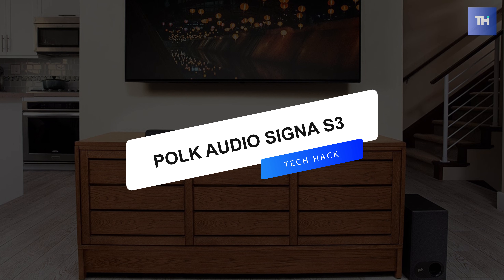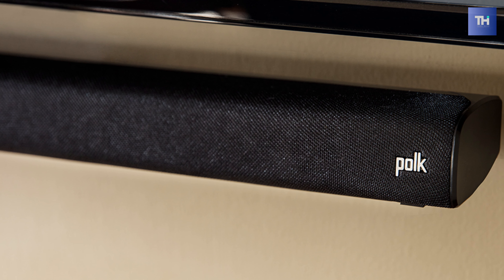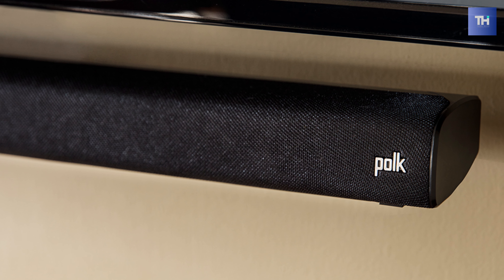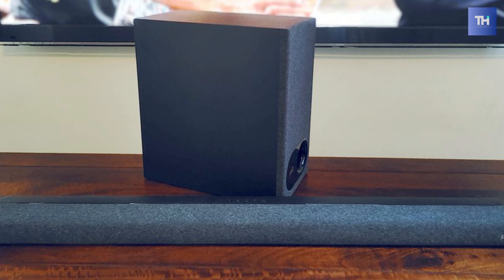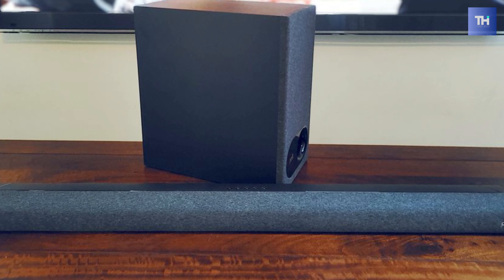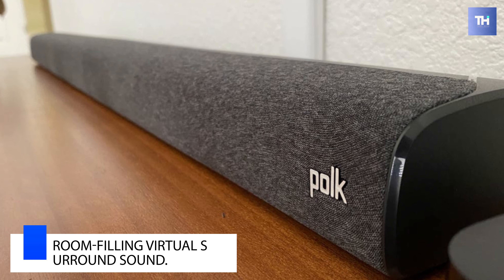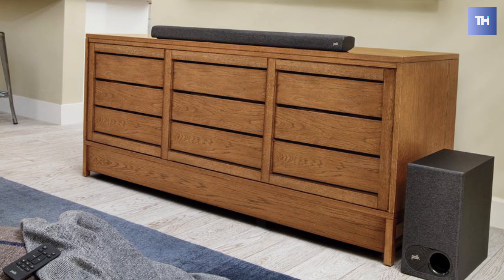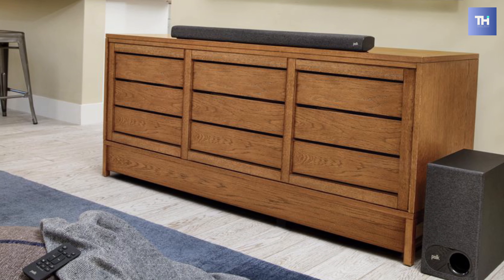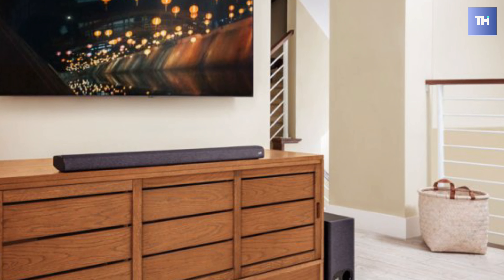Last on our list is the Polk Audio Signa S3. This Polk Audio Signa S3 features a slim 2.1-inch design that can sit in front of most TVs without blocking the screen or IR sensor. Its 2.1-channel driver array combines with Dolby Digital 5.1 decoding to provide room-filling virtual surround sound. And its optical and HDMI ARC inputs offer a digital connection for high-resolution audio support and a 1.8-inch audio input onboard for connecting portable or legacy devices.